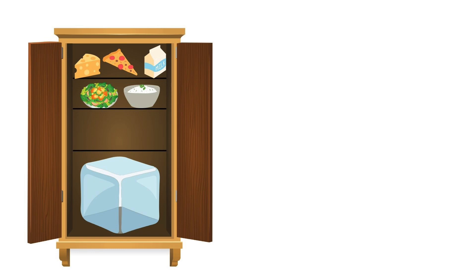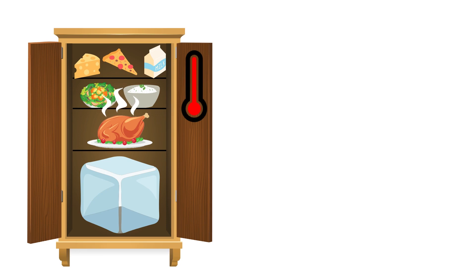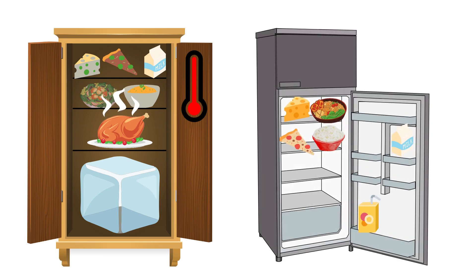The idea that hot food can't go into the fridge stems from back in the day, when refrigerators weren't very powerful. If you put food in an old fridge, everything else in the fridge would warm up, allowing bacteria to grow and spoiling everything in the fridge. Luckily, fridges made in this century are way more efficient. So if you put cooked food into a modern refrigerator, it will be cooled down quickly, preventing the growth of harmful bacteria.